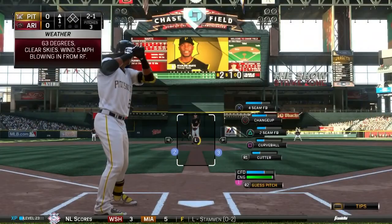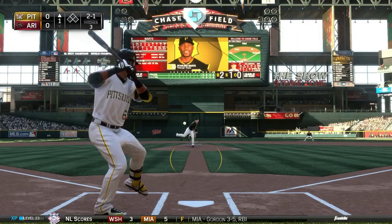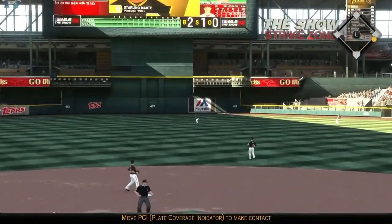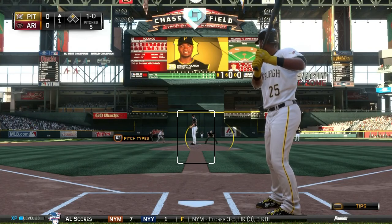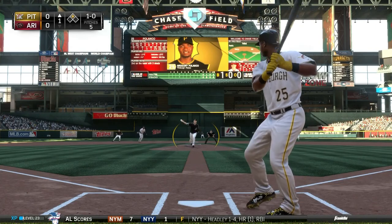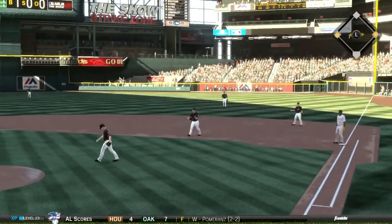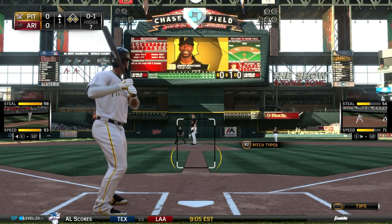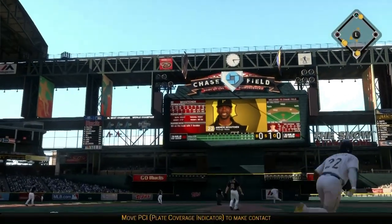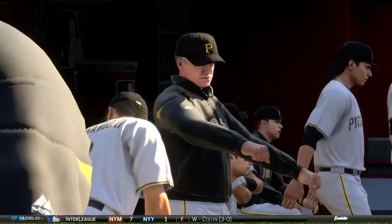We lead off with Starling Marte — he has a 2-1 count in the top of the first. We guessed that pitch low and Marte smacks it into center field for a leadoff single. He's in the leadoff spot since Josh Harrison went down with that head injury. Gregory Polanco bats second — we stole second with Marte, and Polanco smacks a single into right field. We have first and third for Andrew McCutchen, who crushes one to left center field — that ball is back and it is gone! A three-run home run in the top of the first.